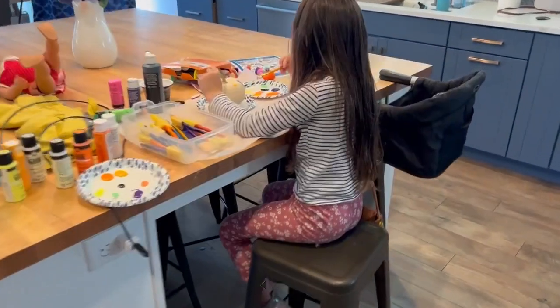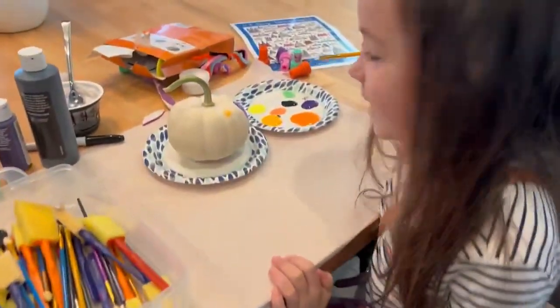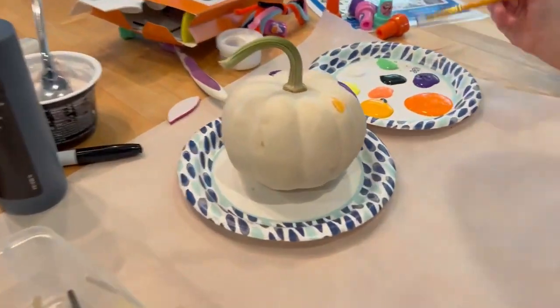What are we doing, Quincy? Painting pumpkins. Painting a pumpkin? Fun.